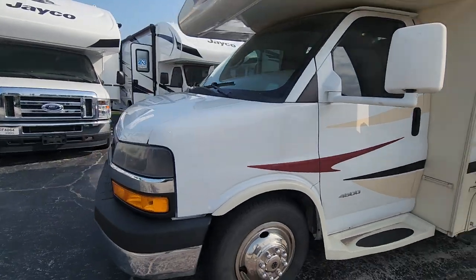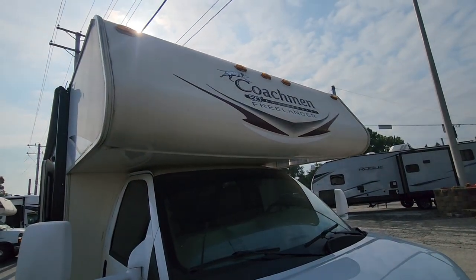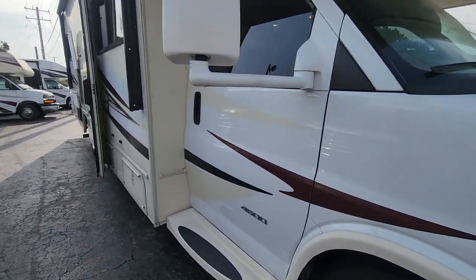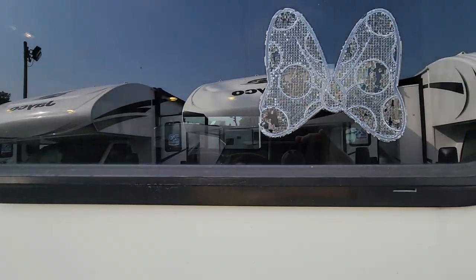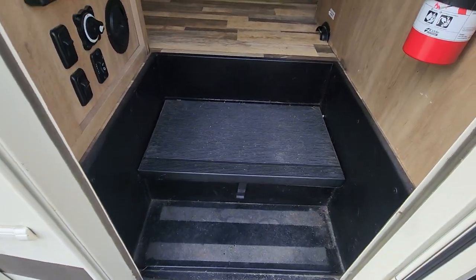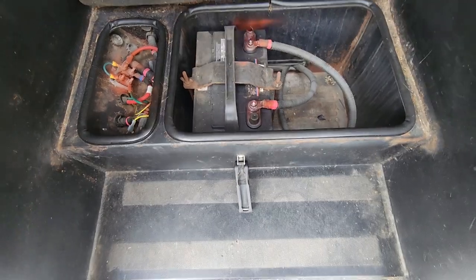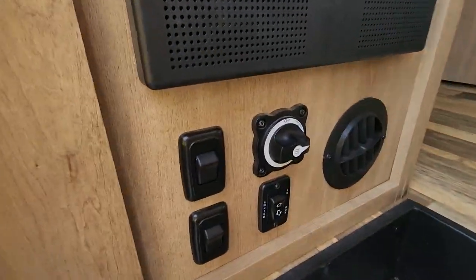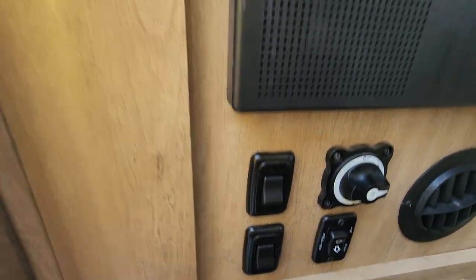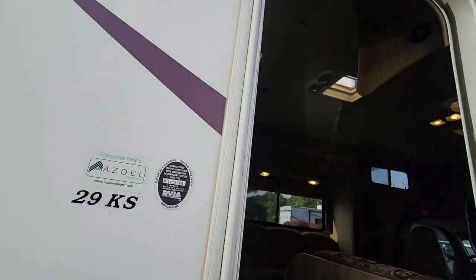Let's go inside. It's the front cab — looks like this is the 50th anniversary edition, pretty cool — 2015. You could get that sticker off with some Goo Gone. So there's a handle going in, two steps. Here's all the entryway: your fuse box, battery disconnect, bring the awning in and out, and some lights here. That's actually the outside light — it's hard to see in the daytime.